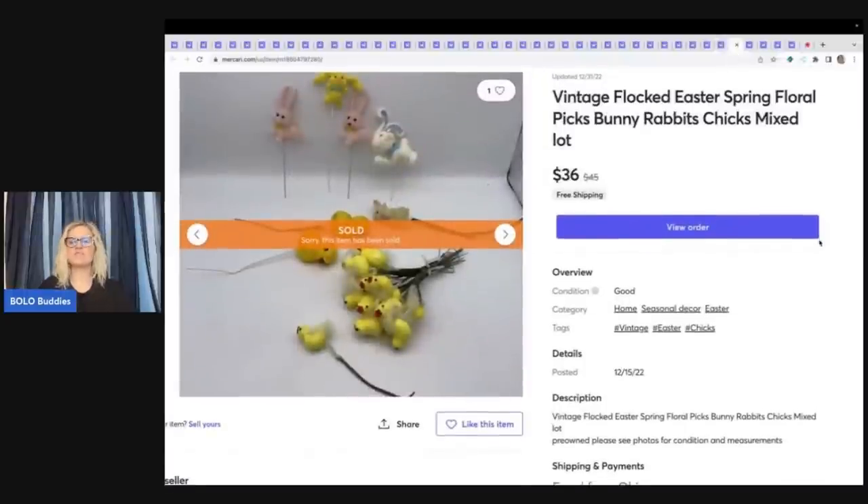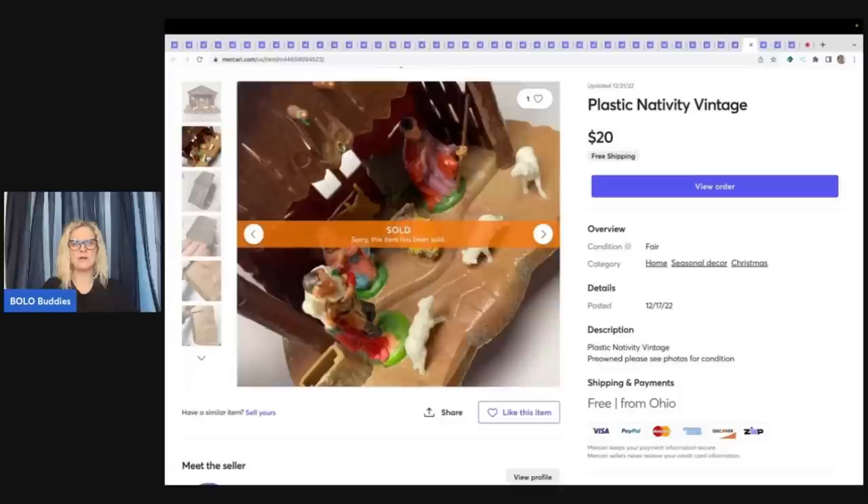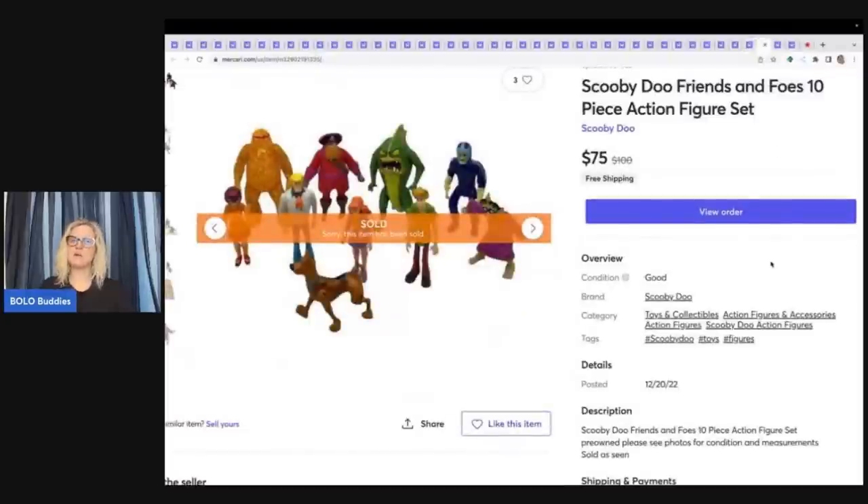These are vintage flocked Easter spring floral picks — they're bunny rabbits. I don't remember where I got these but I sold them for $36 with free shipping. I know wherever I got them I didn't pay much — probably a garage sale. This is a plastic vintage nativity — I think this came out of a thrift store mystery box — and I sold this for $20 free shipping. The next item is a big BOLO: if you ever find the Scooby-Doo Friends and Foes action set, these action figures are definitely a BOLO. You can sell them individually or as a lot. I sold these for $75 free shipping — I think I paid $10 for them at a garage sale.